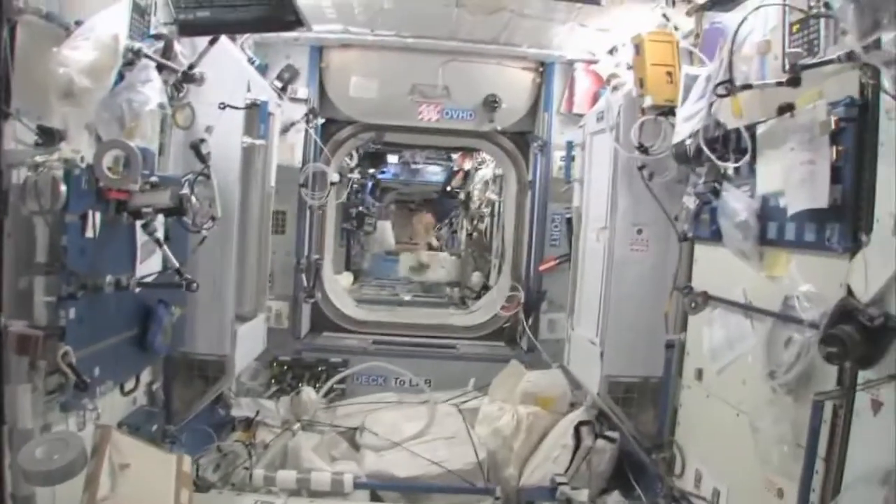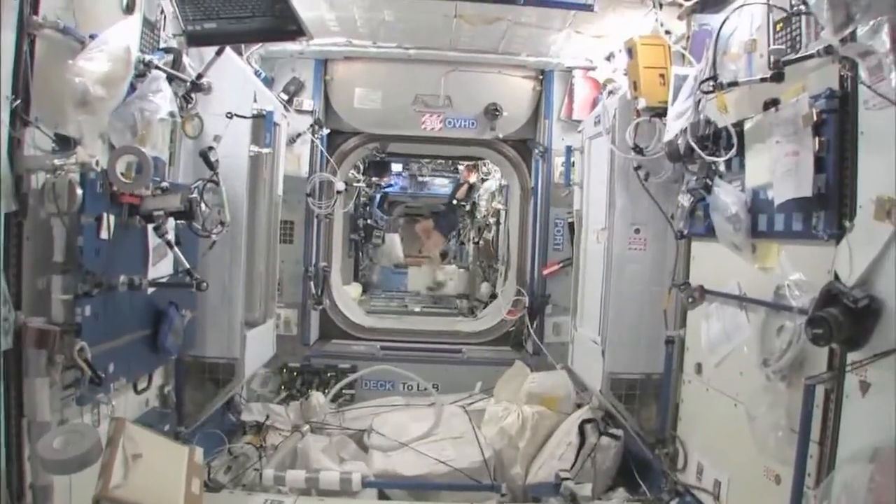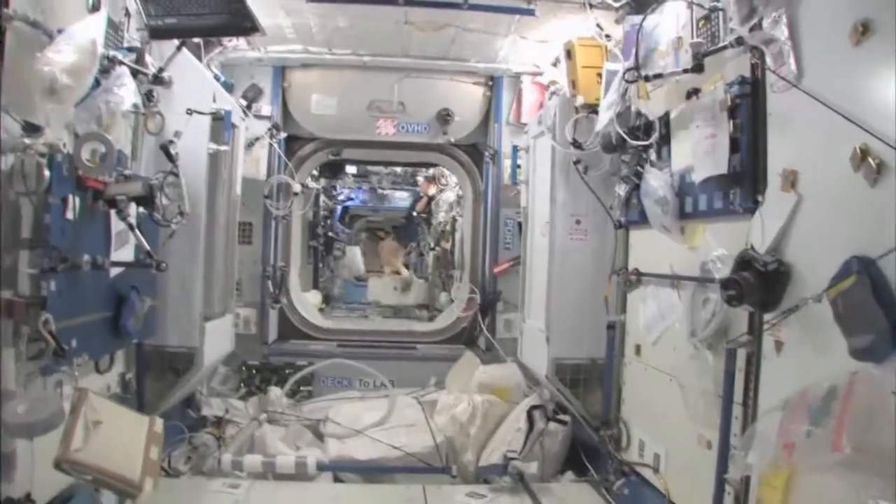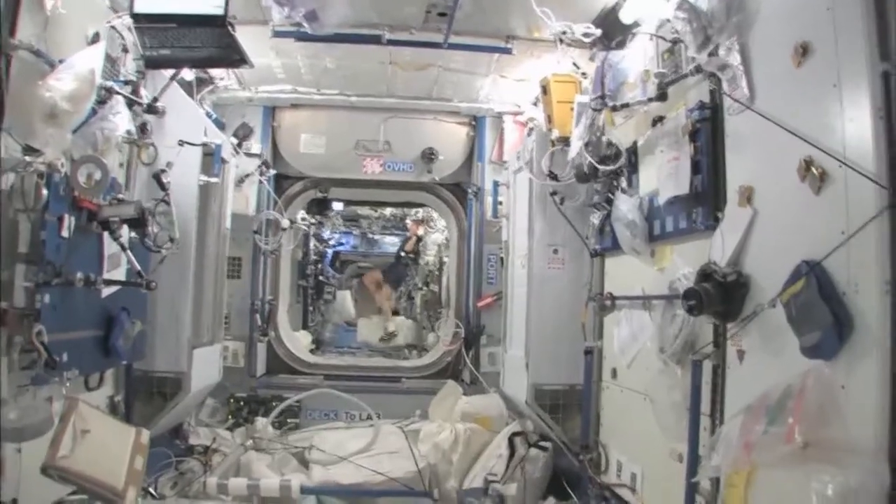You can look down the stack and see several other modules, and even a little bit into the functional cargo block — the FGB — and then the service module. It's a really big space station that we've got. Welcome to Kibo.